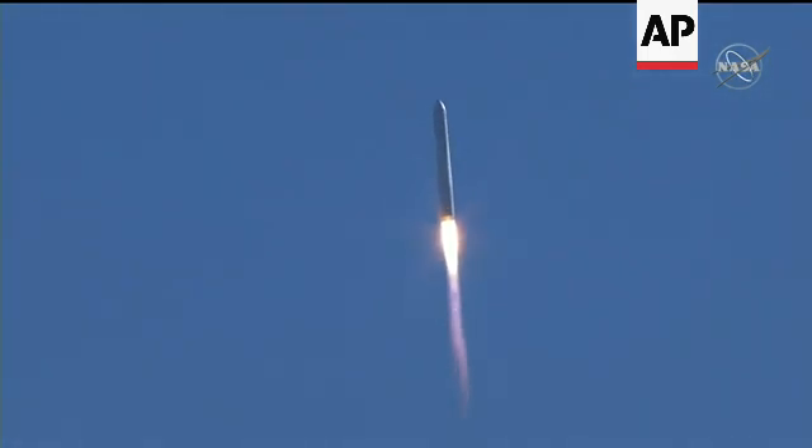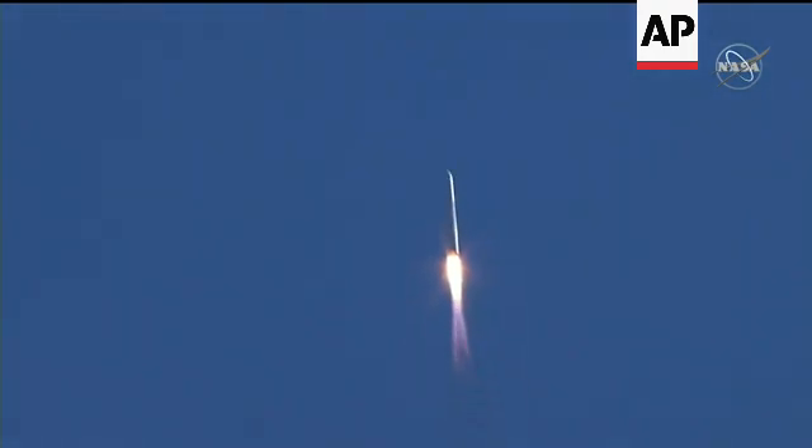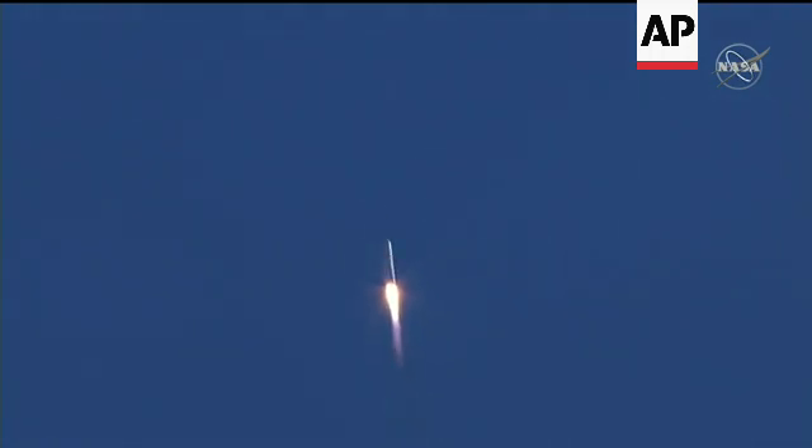Good performance on the first stage so far, steady at 100% thrust and nominal. Engine's still at 100% thrust and nominal.